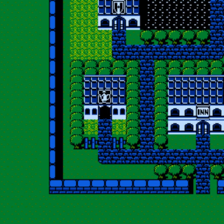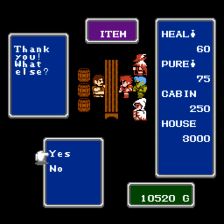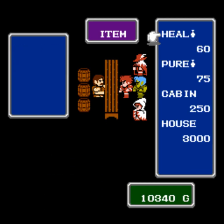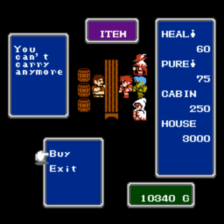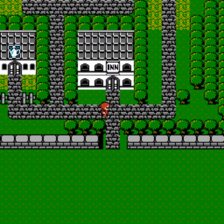Considering where we're going, it's not a bad idea to max out your heal potions at 99, so let's buy four more to take it up to 99. This also gives me an opportunity to show you what happens when you try to buy more than 99 of an item — it just tells you that you can't carry any more and can't buy more until there's room.